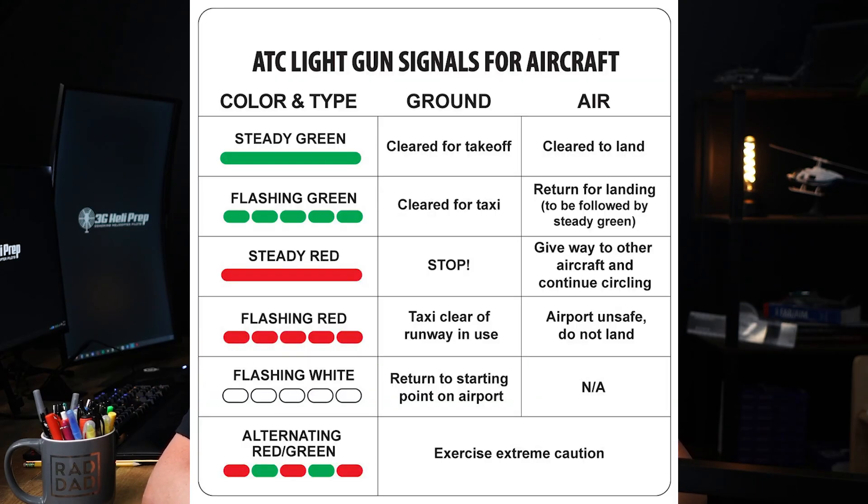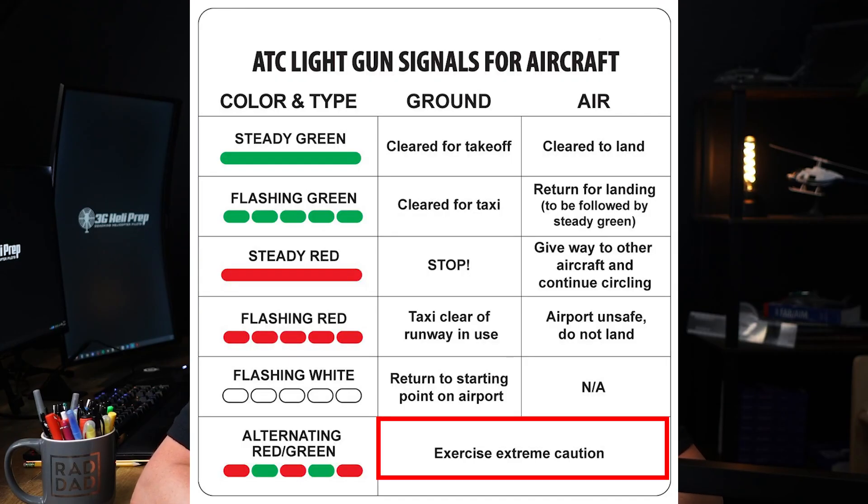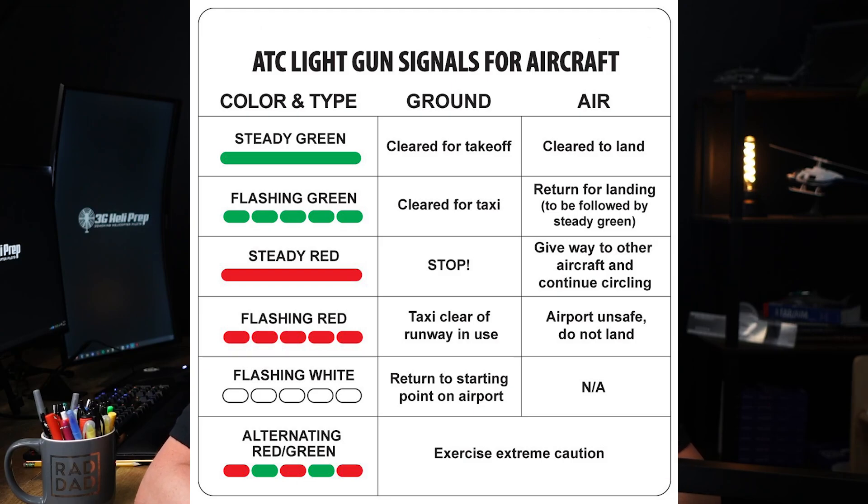Flashing white on the ground means return to the starting point on the airport for both aircraft and vehicles. The aircraft or vehicle should return to its last position, such as the apron or parking area. Alternating red and green on the ground means exercise extreme caution — all ground operations should proceed with caution, being vigilant for potential hazards or instructions.